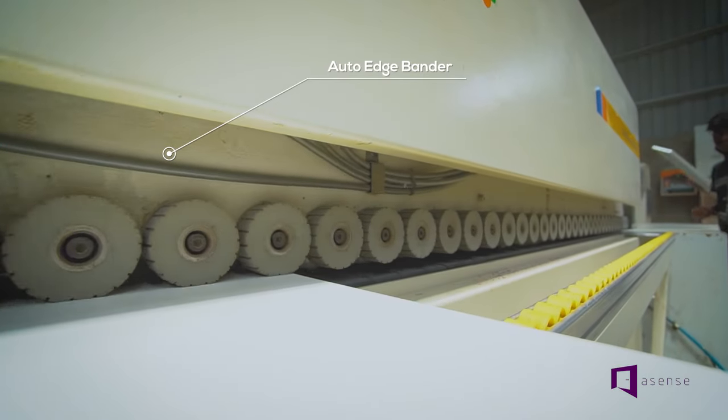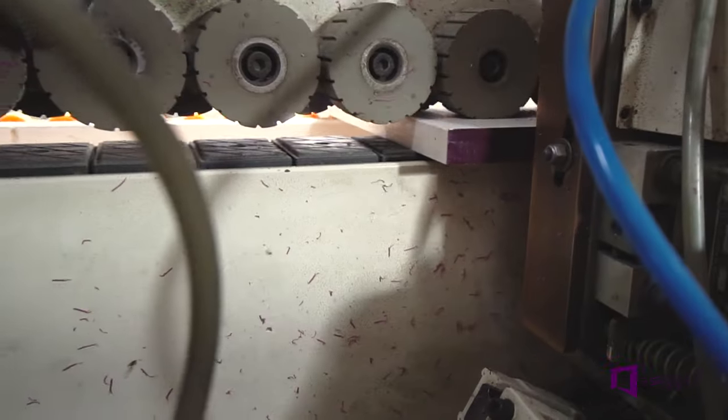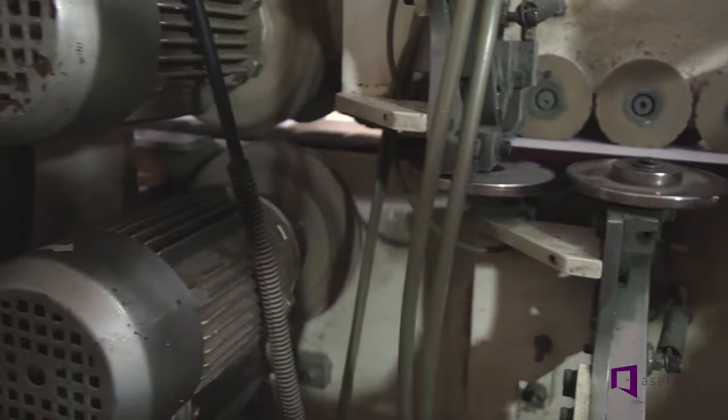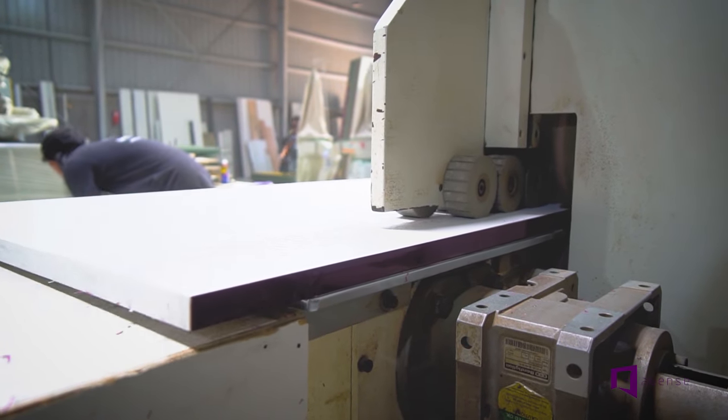After this, we move on to the automatic edge bander which binds all the edges of the furniture pieces with PVC bands, thus assuring a long life to our modular furniture.